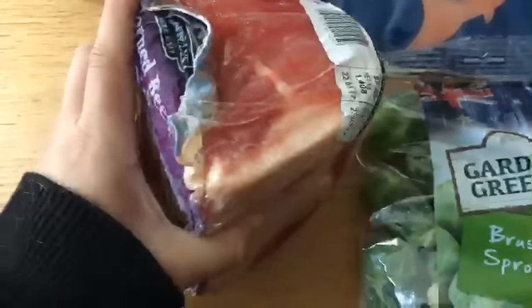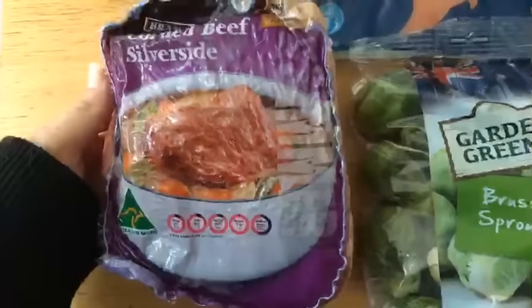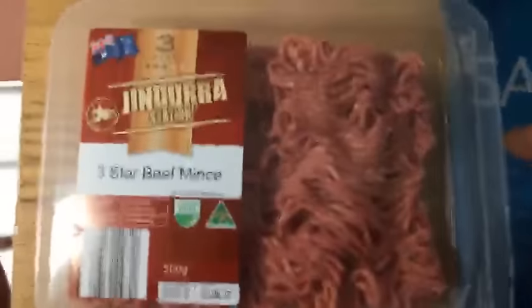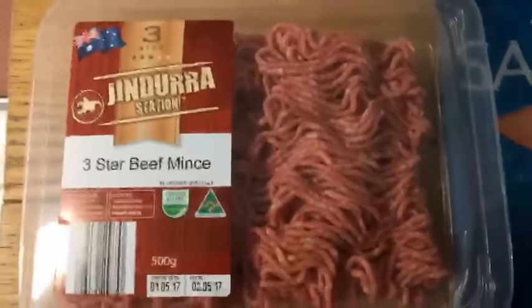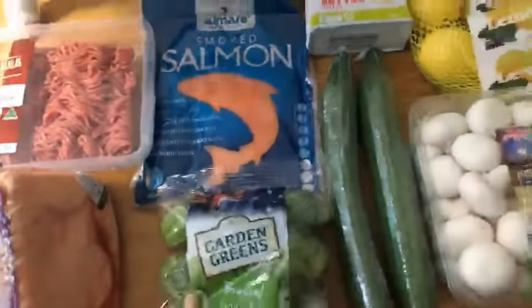Moving along — it's a smallish haul so we're going through quickly. I've got some corned beef silverside; look at that thick layer of fat on it, it's going to be absolutely beautiful. I'm making that for dinner tonight. Then I've got some meat for lunches for the next couple of days, and finally some three-star beef mince — the lower the star rating, the higher the fat content — so I'm quite happy, and it's also much cheaper.